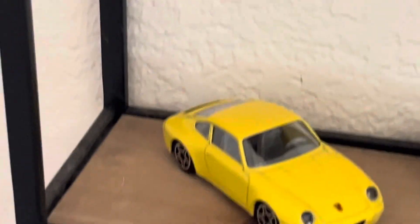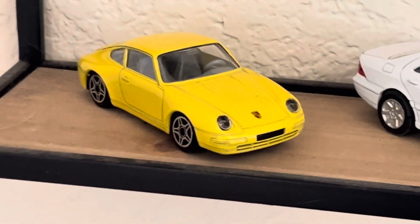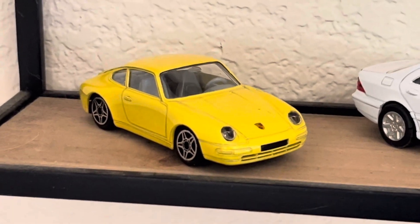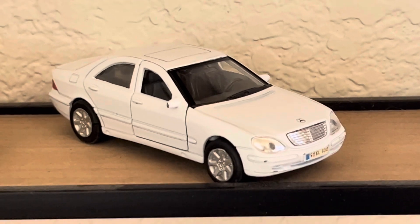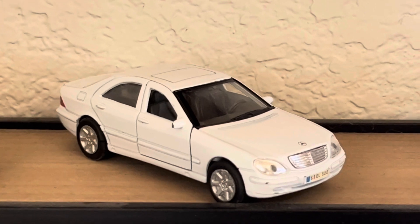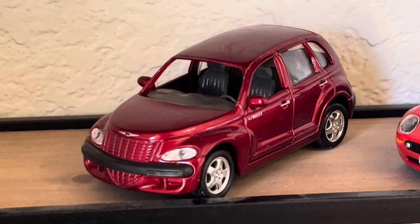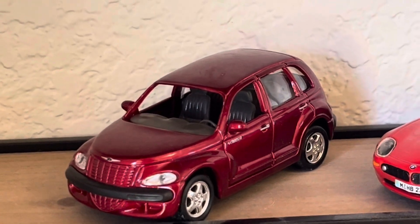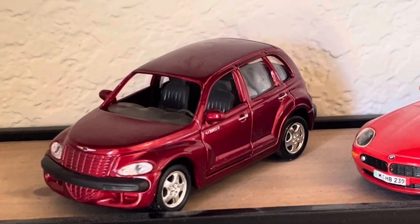Coming on down — one of my absolute favorites, the 993 Porsche from the mid-90s to about '97, '98 when they made that car. We've got a Mercedes sedan — no idea what year that was or what model it is. PT Cruiser — I don't see the point in having a model of that, but okay. No idea what year it is or if it's a Maisto.